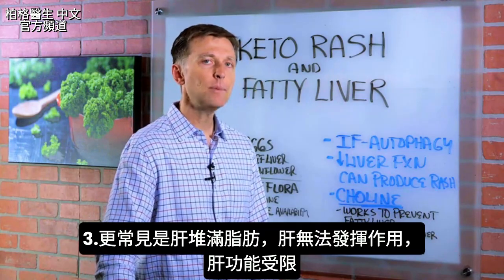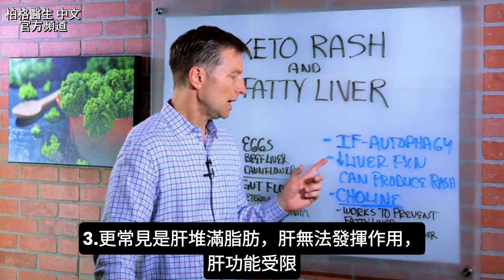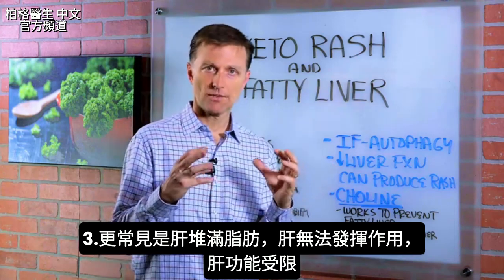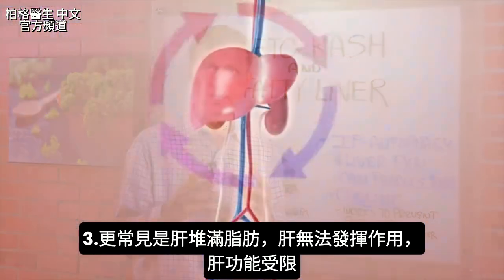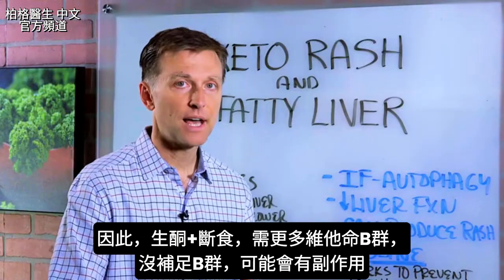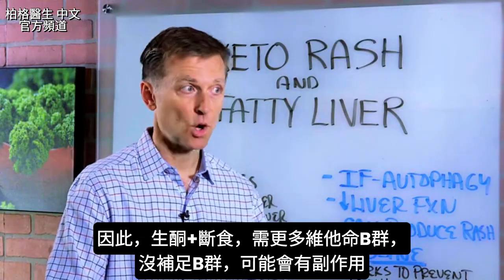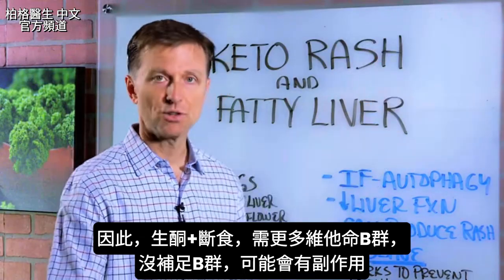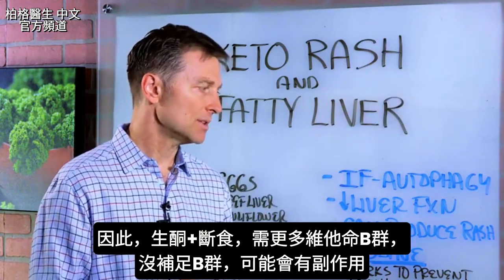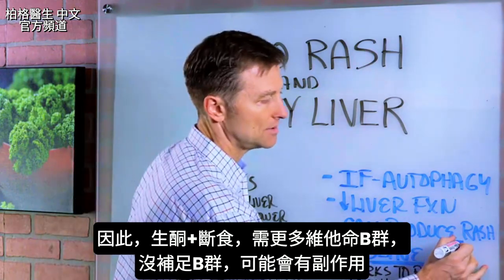But the more common issue would be this. Your liver is fatty and you don't have the capacity for full liver function, so it's limited in capacity to work correctly. So when you do keto and intermittent fasting, the requirements for B vitamins go straight up. You're going to need more B vitamins, and if you don't produce those B vitamins, you could end up with certain side effects.